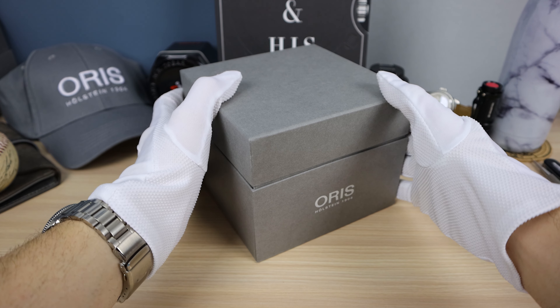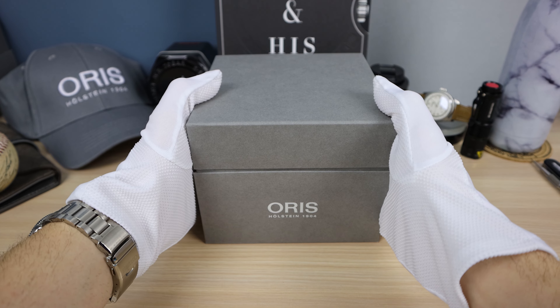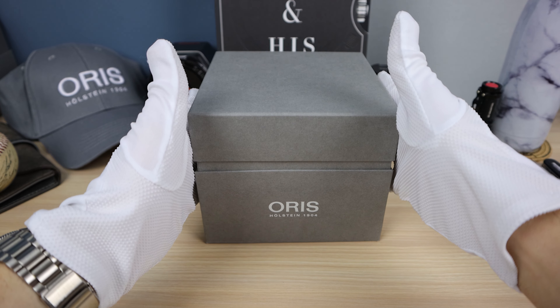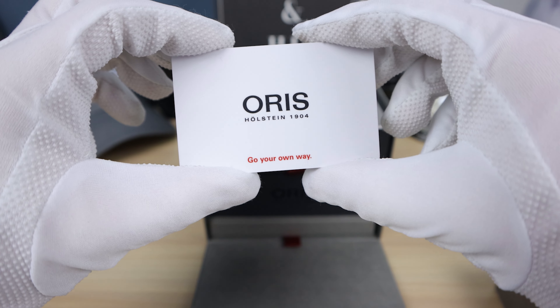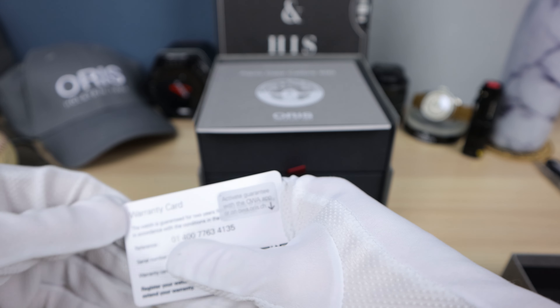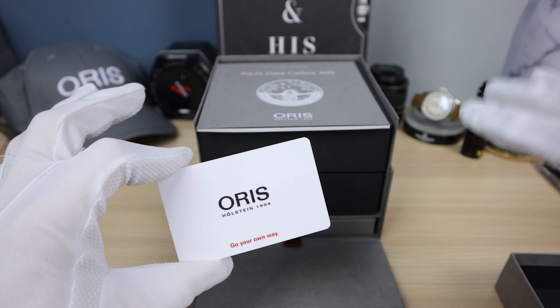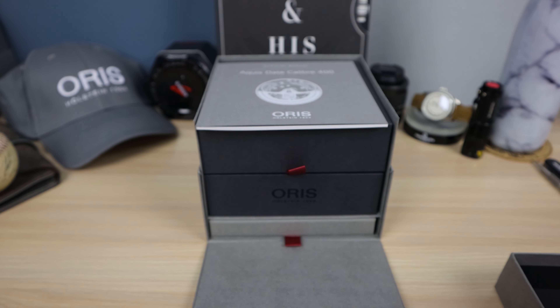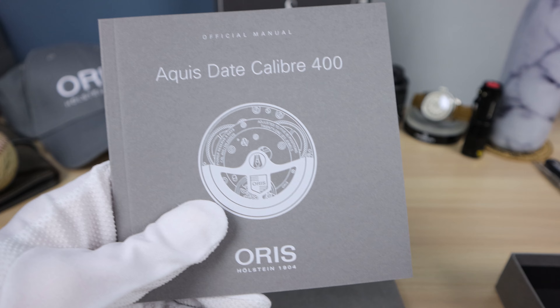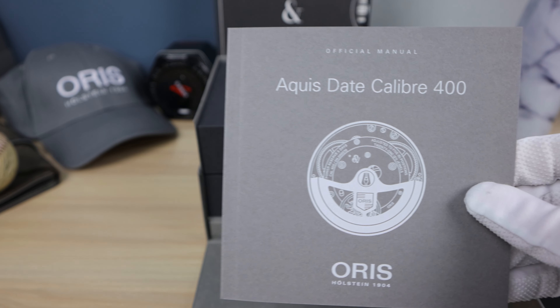I want to start off by saying if you want to buy this watch — this exact one — email me in the description and maybe I can work some magic for you, and you will be pleasantly surprised. Now let's get into the unboxing. Here's the warranty card. When you buy an Oris from an AD, you get the warranty, and that matters even more now with the 10-year warranty. I bought my Oris Diver 65 before my AD had Oris on board, and those gray market ones do not come with warranty. So that sucks. This one does.